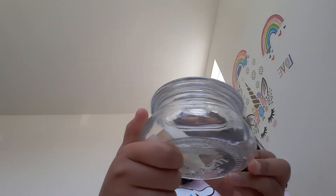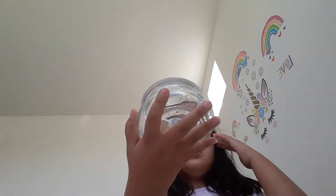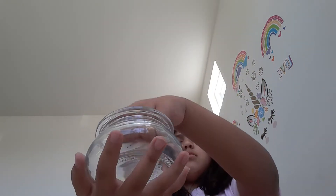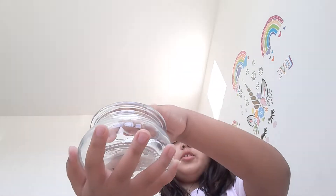Hi guys, so today this is part two of a jar of colors picked my outfit, so let's start. I'm going to open the jar — I really hope I don't get blue again.